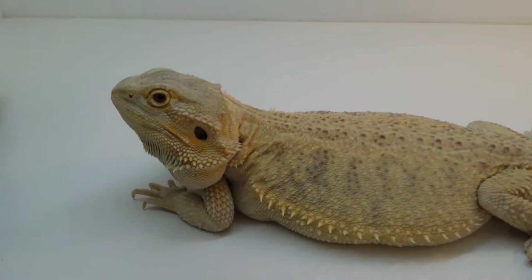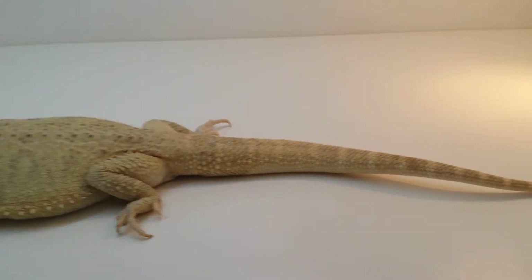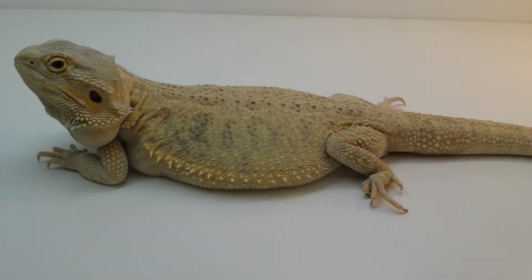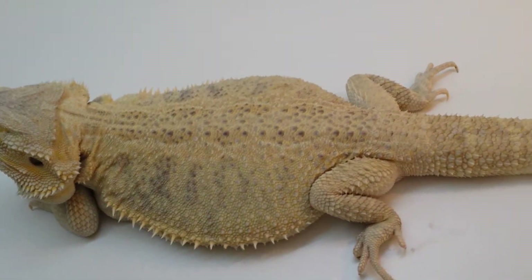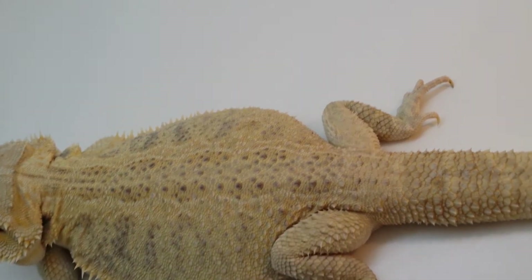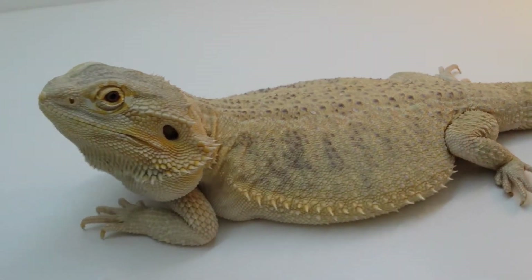And this one is Storm, the monster. She is 22 inches long. She is — not 400 — she is 575 grams.